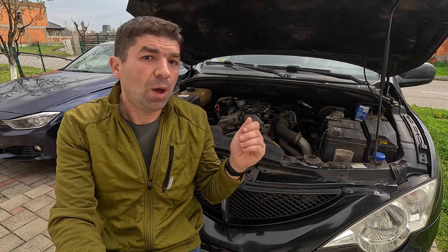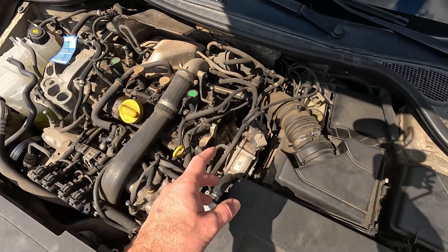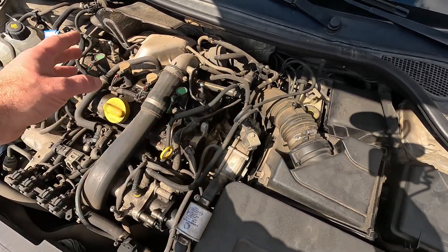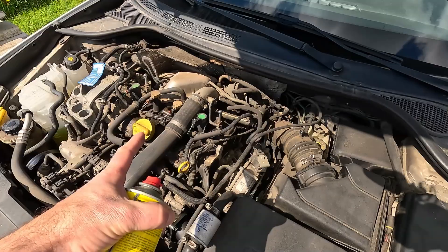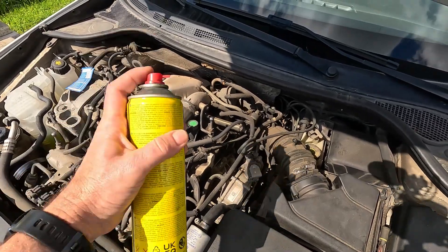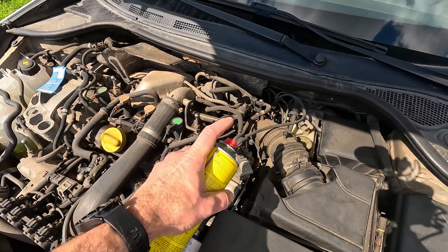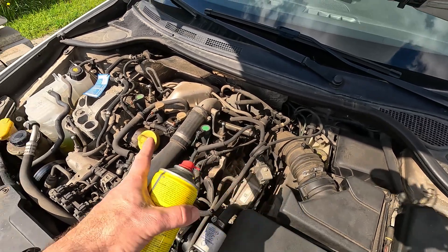Another thing I do is check the intake for vacuum leaks, which tend to produce a characteristic hissing sound most notable on idle. The areas you want to inspect span from the air filter box and the MAF sensor to the engine itself. If suspecting there's a leak somewhere, spray a bit of brake cleaner around that area — if there is a leak, this will cause a short rise in idle speed.